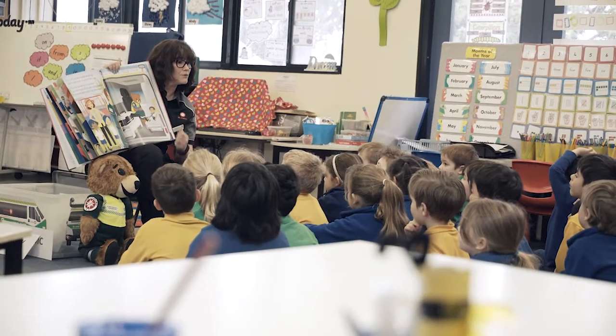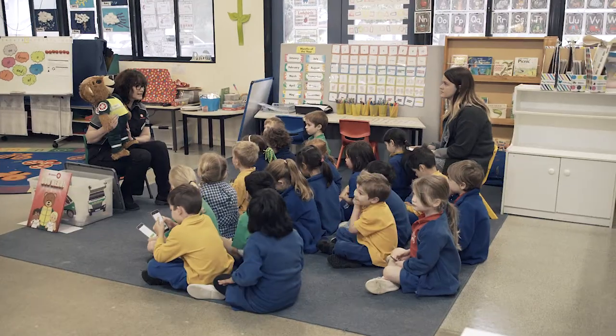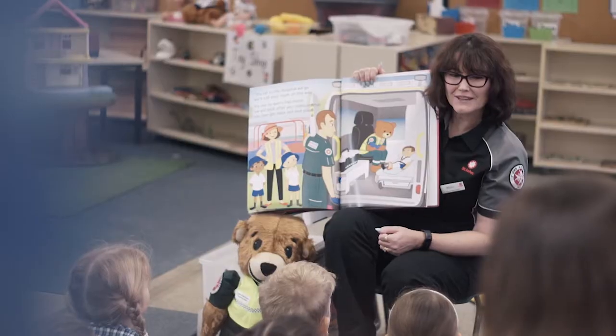The classroom is a very structured and supportive environment. You've always got the teacher and often a teacher's assistant there to help you. The kids really like to tell me their stories and they can help each other understand as well by sharing experiences.